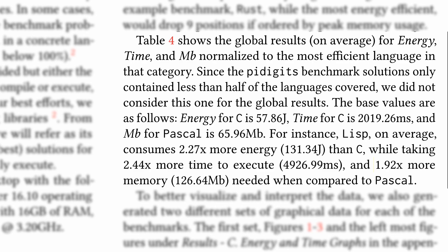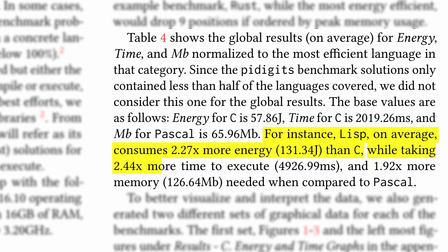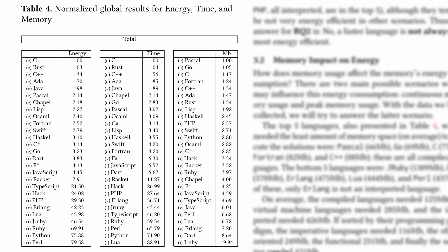On average, the language Lisp consumed 2.27 times more energy than C and is also 2.44 times slower. The language Pascal had a 1.92 times higher peak memory usage than C averaged across all benchmarks. Another takeaway from this data is that compiled languages rank among the fastest and most energy efficient languages, while interpreted languages are the least energy efficient and slowest. The following table shows the normalized global results of all measurements combined for each language, with the best-performing language in each category normalized to one.